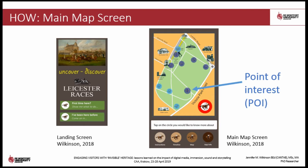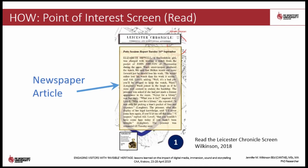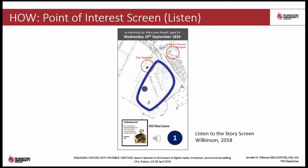Each point of interest contains an authentic story — something which actually happened at the park. These stories were sourced from the Leicester Chronicle, the local newspaper of the day. Selecting a point of interest triggers a change in the map, replacing the contemporary map with a map of the park as it would have been at the time the story is set — in this case 1833. The route of the racecourse is displayed and the visitor can read a newspaper report, watch a video, or listen to a narrated story told as an eyewitness account. This prototype uses a rich concoction of mixed media, authentic history and strong characters to tell each story.